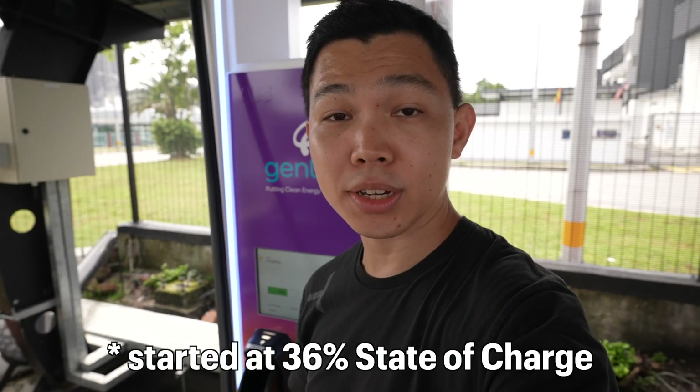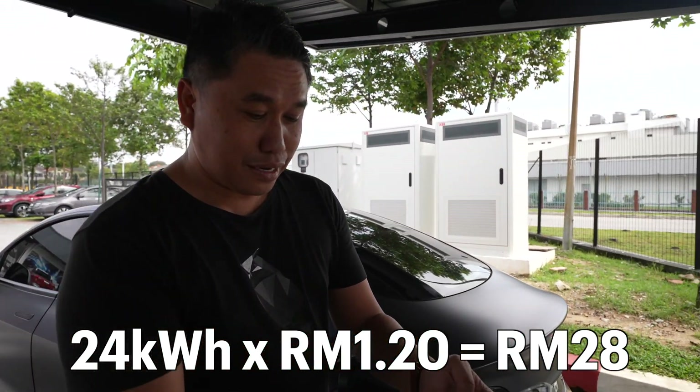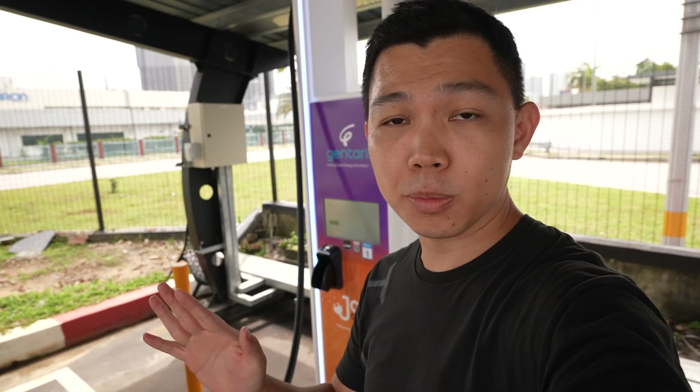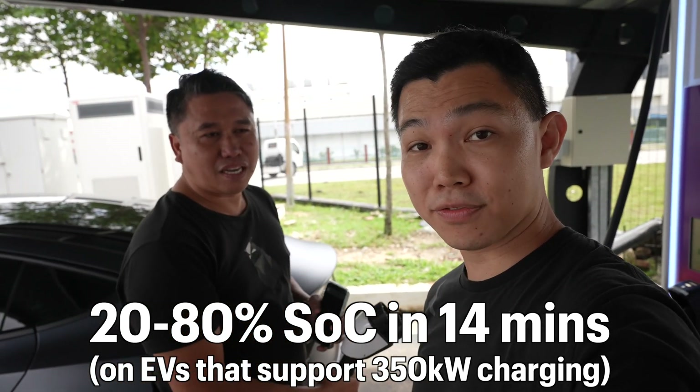We started charging 14 minutes ago at 39% state of charge — we're now at 69% state of charge, averaging about 100 kilowatts of charging speed. Not bad at all. At 24 kilowatt hours at 1.20 ringgit, that's going to cost about 28 ringgit. Imagine bringing a car that's pre-conditioned and primed to charge at 350 kilowatts — you'd go from 20 to 80% state of charge with a Kia EV6 in around 14 minutes.